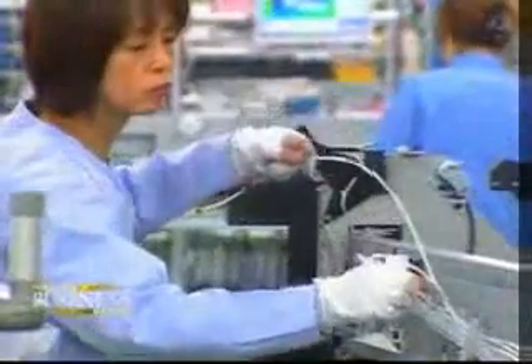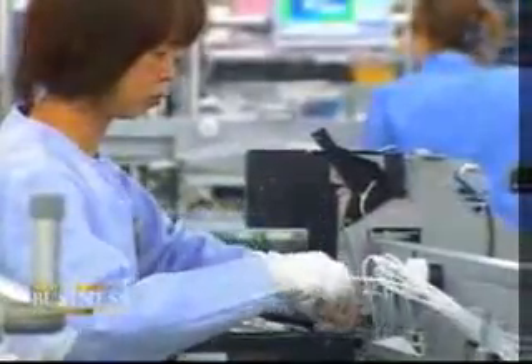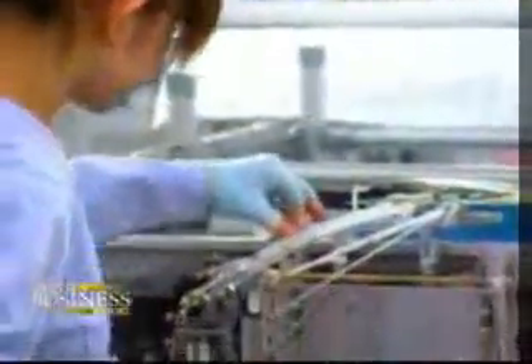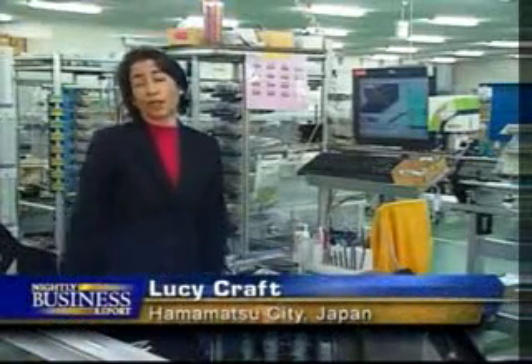Mini factories seem to work best when products are labor-intensive, come in many models, and are made in small lots. Yet even Toyota has joined the hundreds of companies trooping here each year for a closer look. This system is so foolproof that literally anyone can walk off the street and assemble a printer.